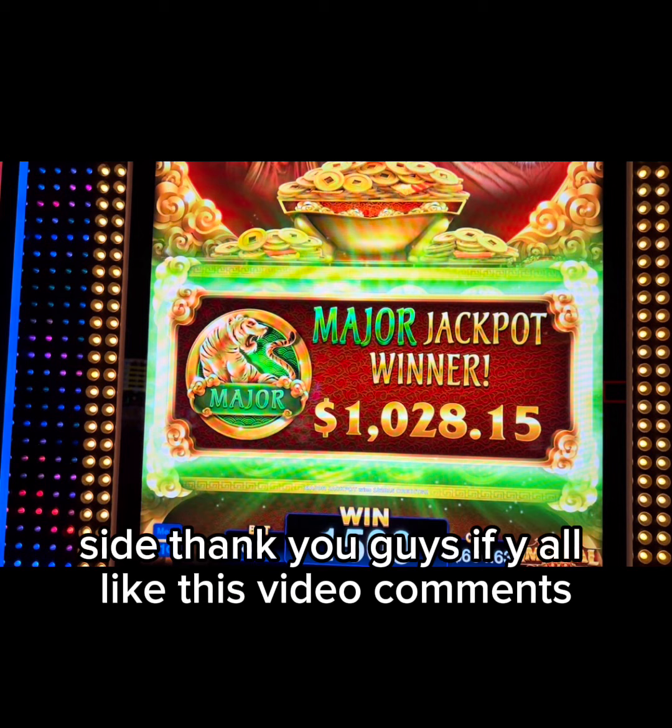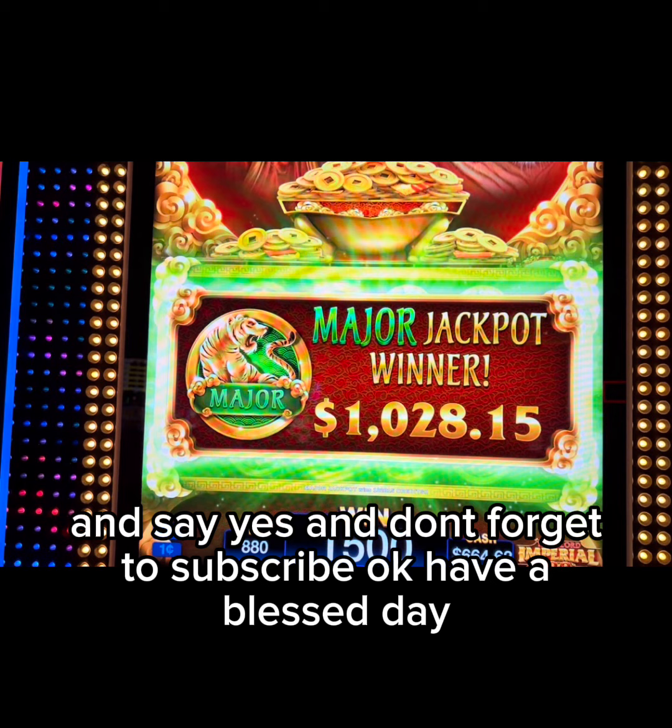Thank you guys. If you all liked this video, comment and say 'yes,' and don't forget to subscribe. Have a blessed day.